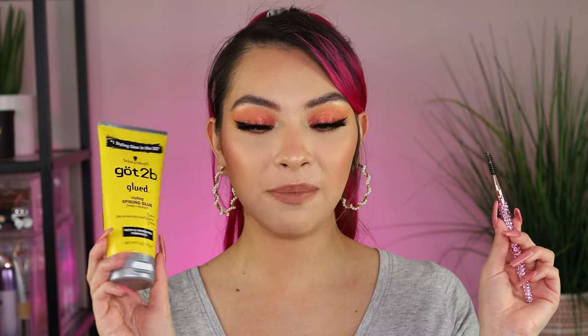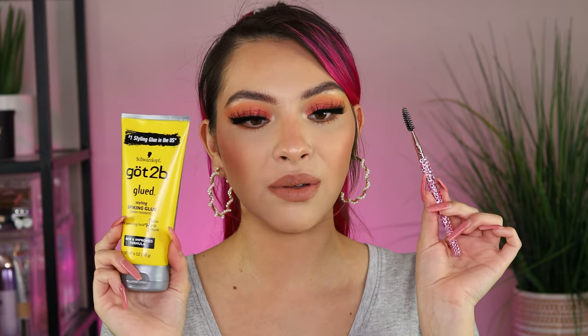For my go-to brows I've been using this first — the Got2B Glued Styling Spiking Gel. A lot of people have been raving about this for brows, and I've been loving it. There's a learning curve to get it not to stick to your skin, because if it sticks to your skin it can start to cake up on top of your foundation. So I'll use some alcohol to clean around it so it's not anywhere besides my brows. This works really well at spiking up the hairs since I go for that feathered look with my bushy eyebrows. I just take it with a spoolie and run through them.